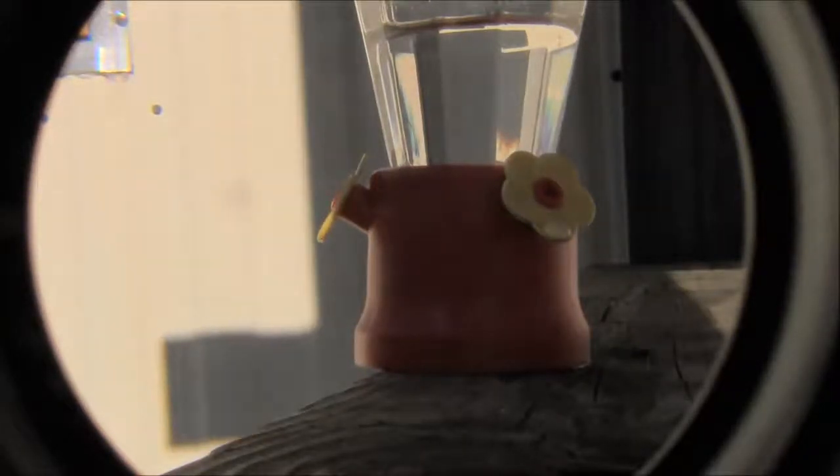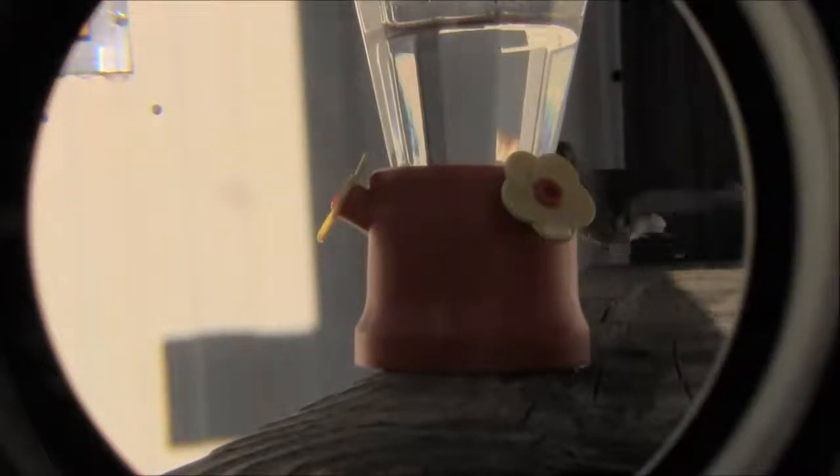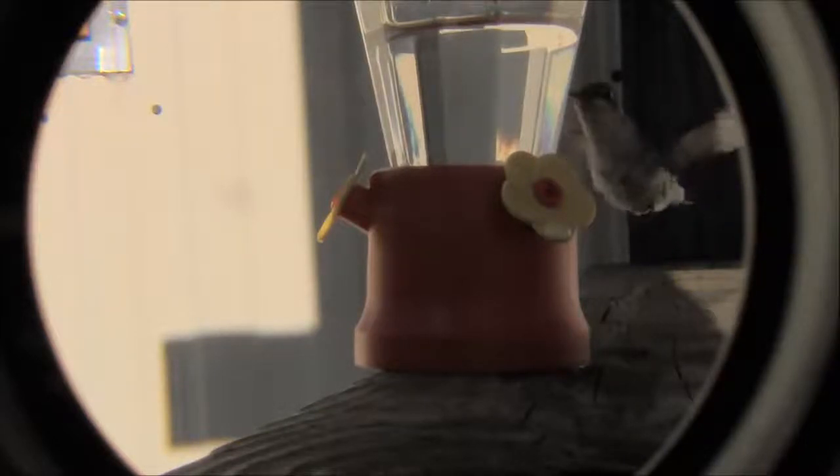Hummingbirds live for an average of three years. This is pretty cool — they came in at a different angle there.